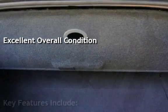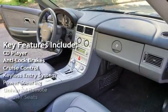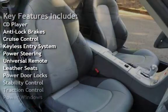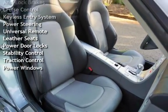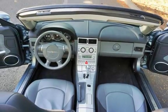Key features include CD player, anti-lock brakes, cruise control, keyless entry, power steering, universal remote, leather seats, power door locks, stability control, traction control, and power windows.